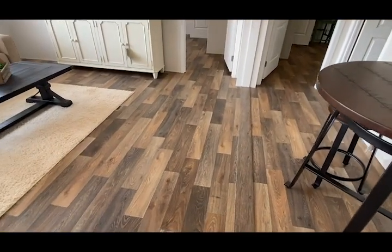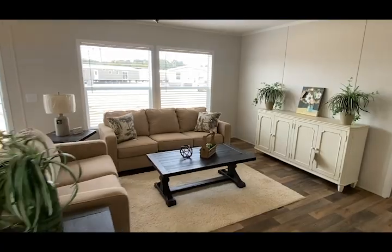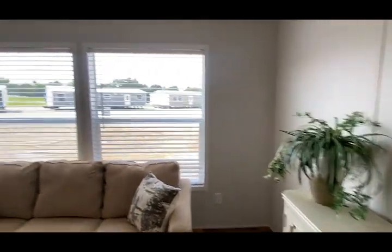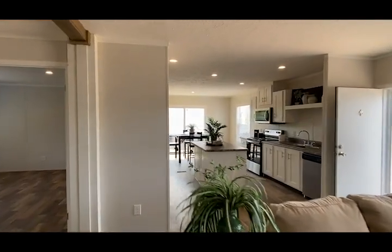Color leno throughout. So if you put your fireplace or your TV on this side, you can see all the way through to your amazing kitchen. I love this kitchen.